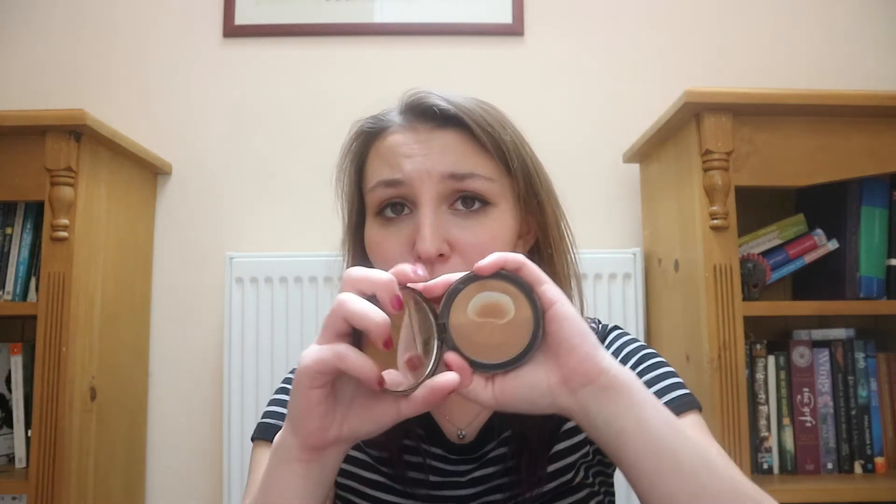And it's just such a good bronzer. As you can see, I've hit pan on mine. I'm not really pale but I'm definitely not dark, and it looks really nice. The shimmer's not too chunky, so it doesn't look like you've got a shimmery bronzer on — it just looks quite fresh.